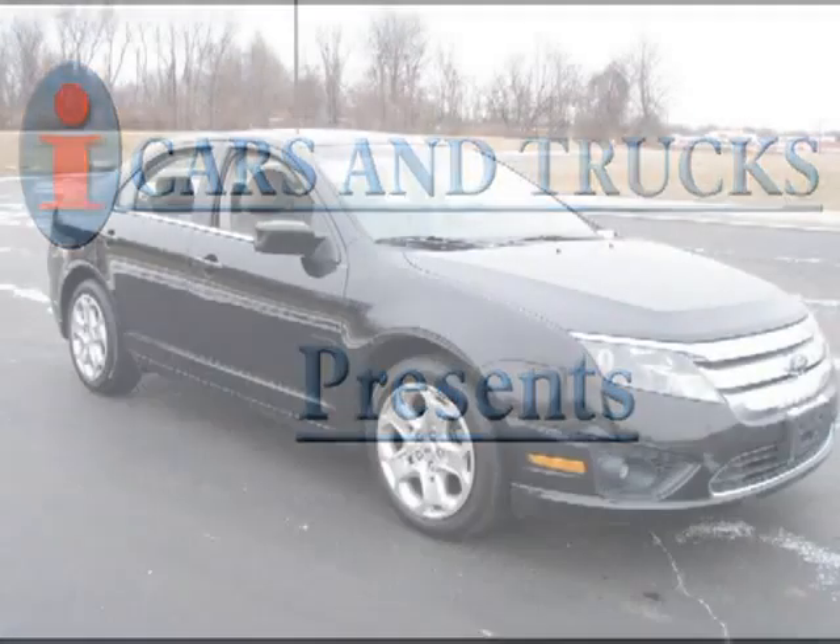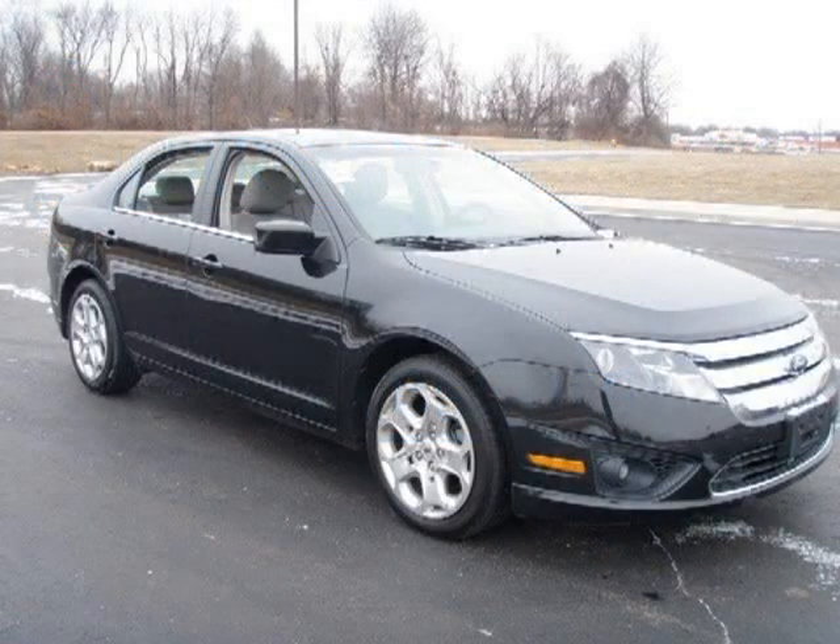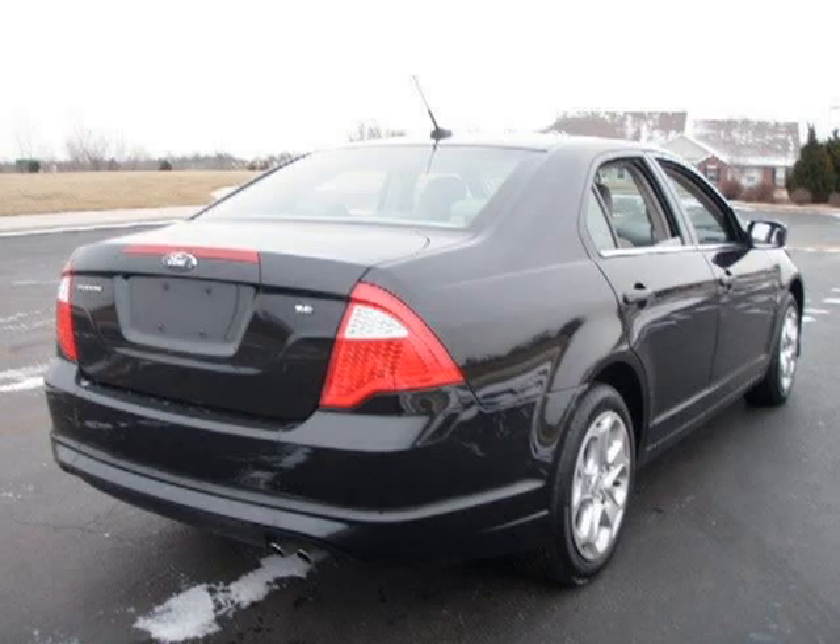This 2010 Ford Fusion is located in Raytown and has 18,254 miles on it. It has a beautiful tuxedo black metallic exterior paint color, which is complemented by a medium light stone interior color.